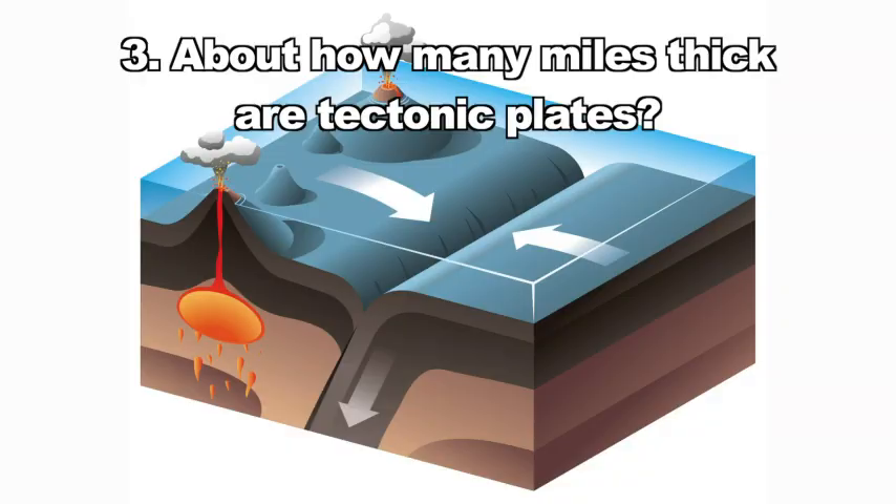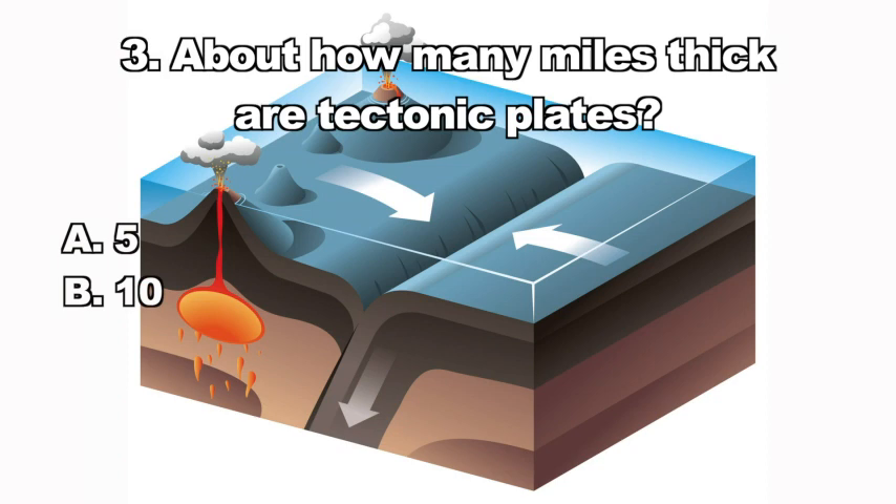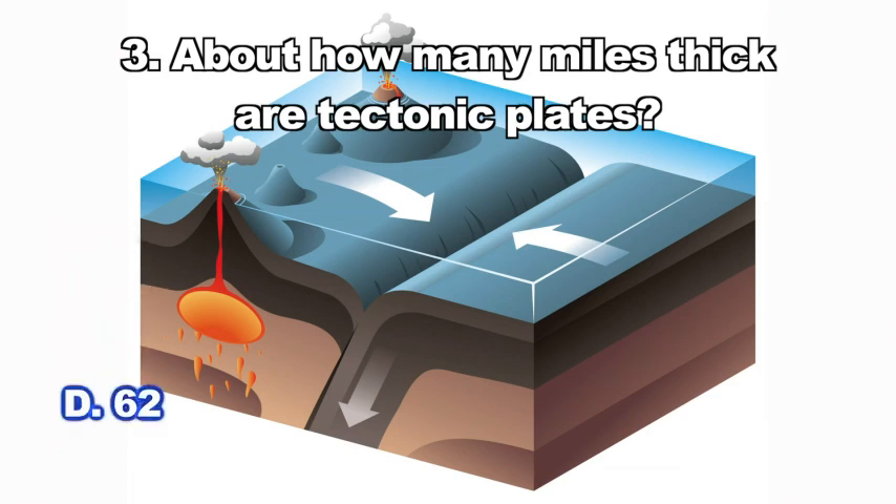Question three: About how many miles thick are tectonic plates? A. Five, B. Ten, C. Thirty-five, D. Sixty-two. The correct answer is D — tectonic plates are almost 62 miles thick.